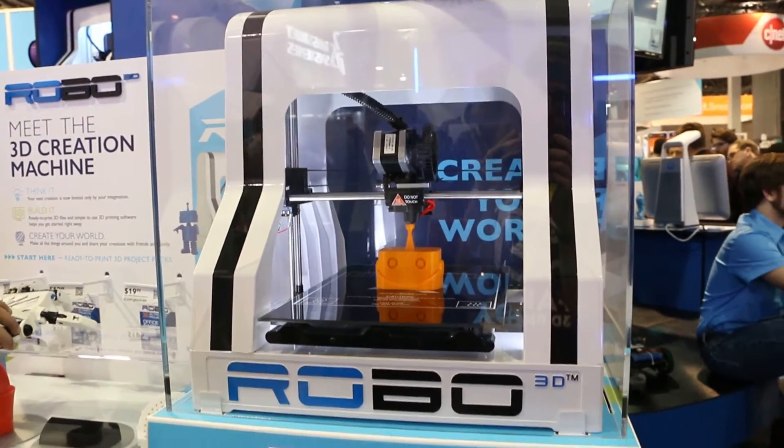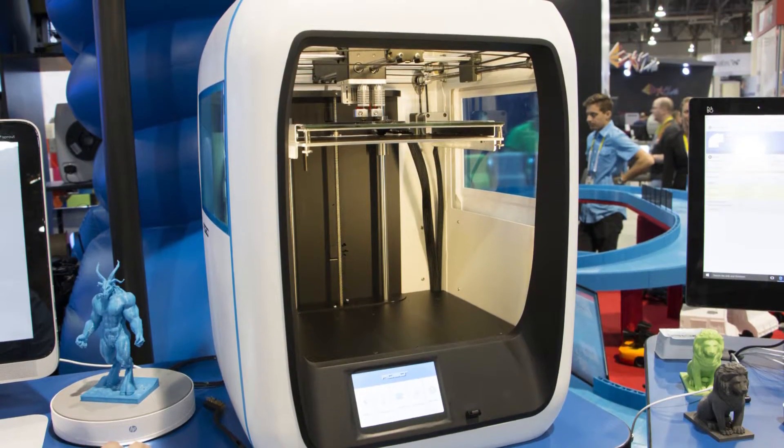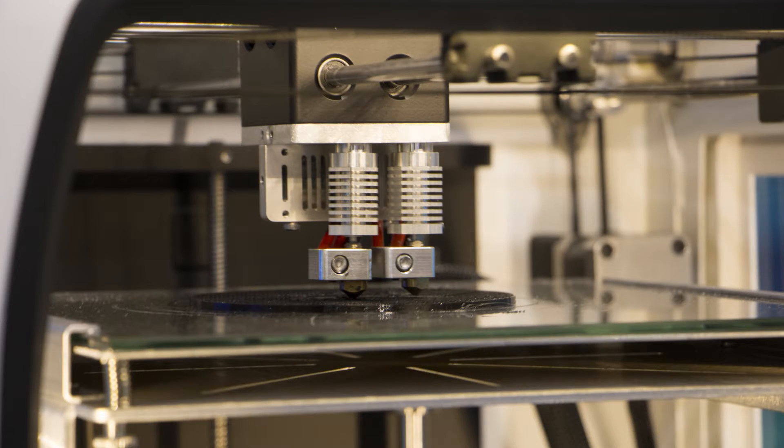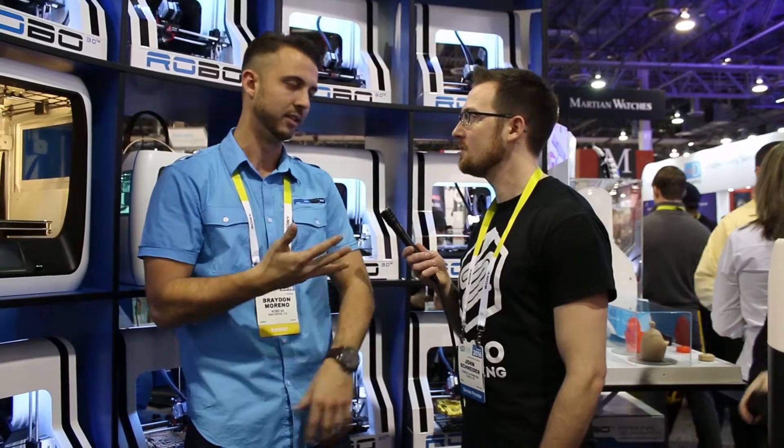What we're showing at this event are two new models we're coming out with this year. When we were building our 3D printer we realized there were a couple things we couldn't fit in for the price point — our current version is $700. So we built a list of the must-haves, the wishes, and the wants, and we got everything into this new model: mobile connectivity, full-color touchscreen, dual extrusion — everything you'd want in a 3D printer.